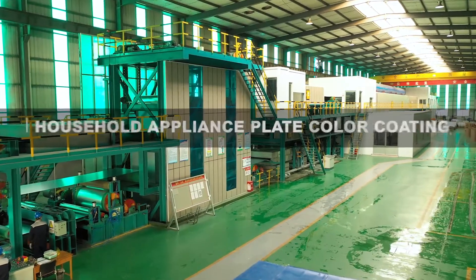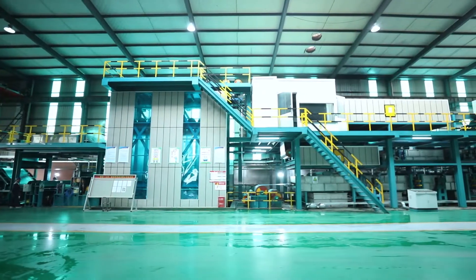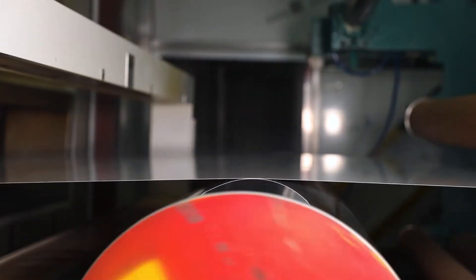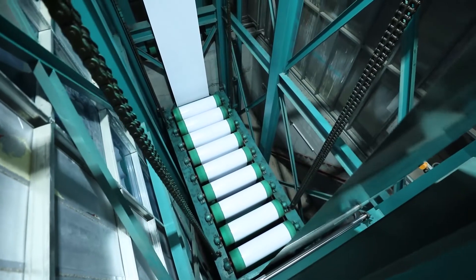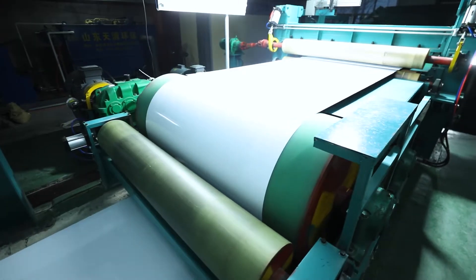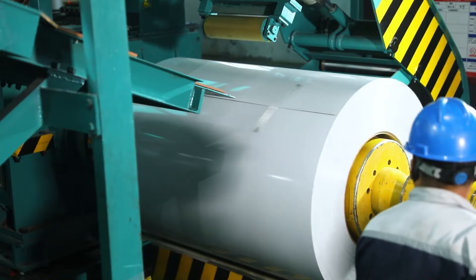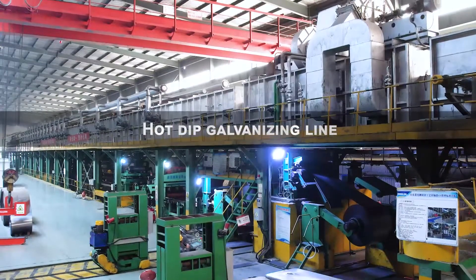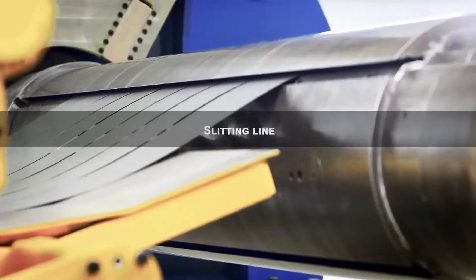Our product lines include plate color coating lines, hot-dip galvanizing lines, and slitting lines, providing comprehensive metal strip processing solutions.